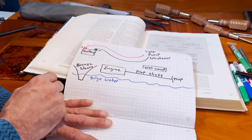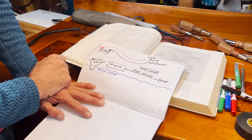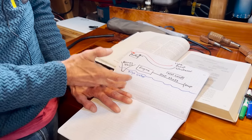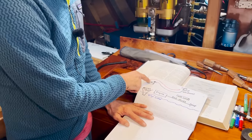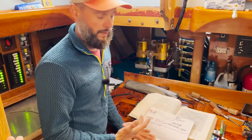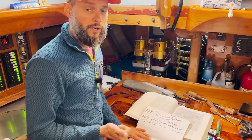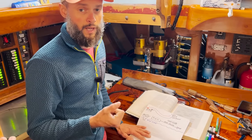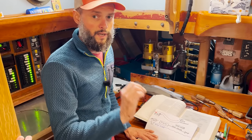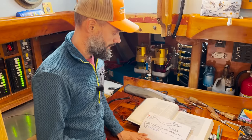The system on Arabella is more complicated than one battery going to one item, but this is basically the issue we're trying to find: a bad connection, a damaged wire, something leaking current into the boat. It's not enough current to cause a short, so it's not blowing a fuse or popping a breaker, but it's just enough to be leaking out without triggering anything.